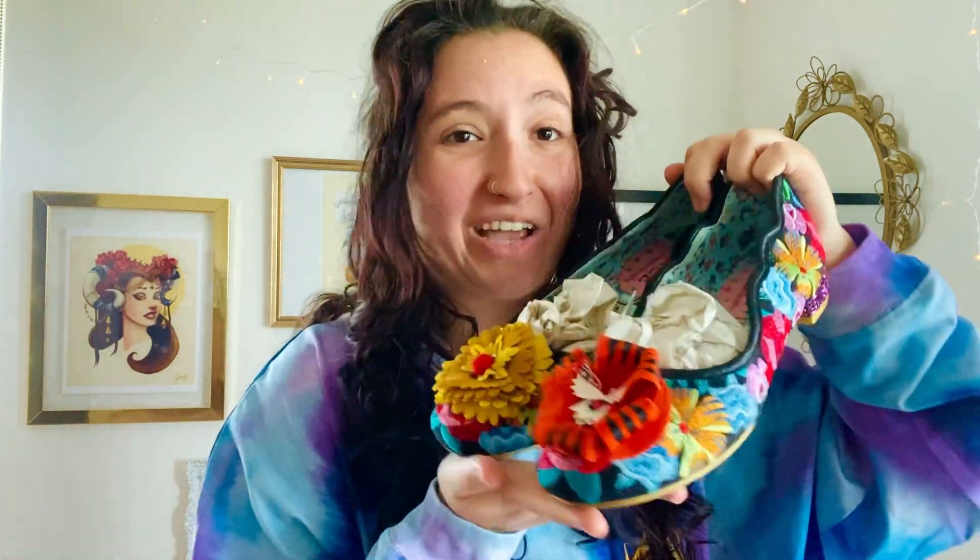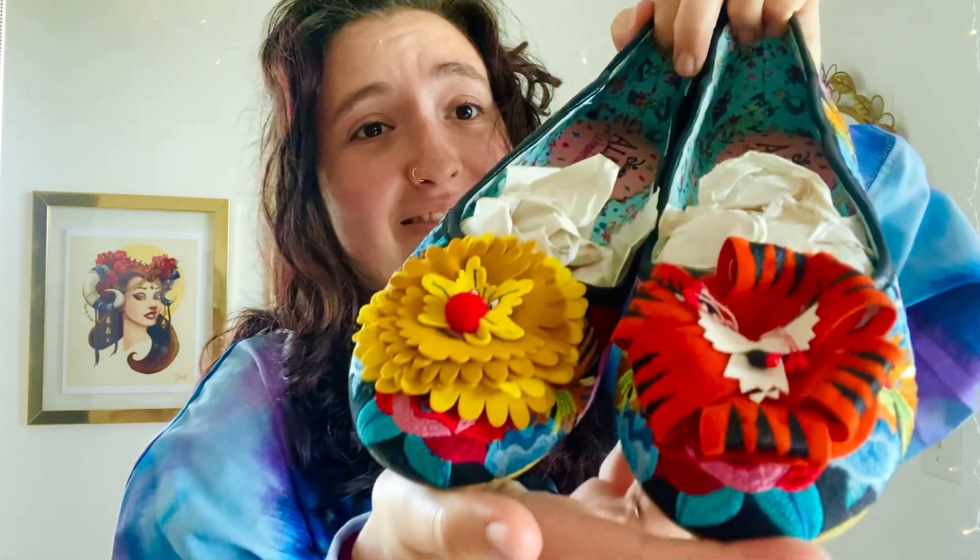I can't believe that I found them in my actual size and they do fit — I've tried them on. I cannot wait to wear these. Look how cute they are!